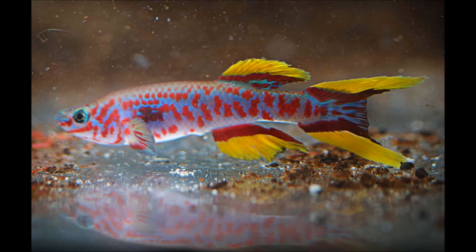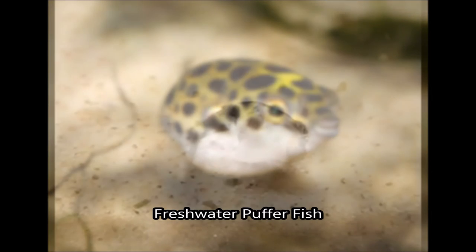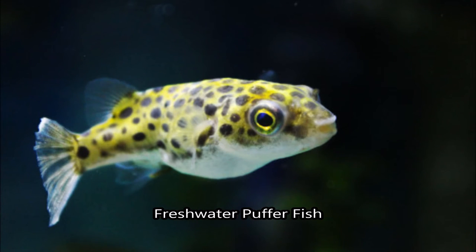Speaking of polka dots, what's better than tiny green ball polka dots that will try to kill its tank mates if they're small enough? Despite its aggressive behavior, the puffer fish is undeniably adorable and turns out to be quite popular. They come in a tiny size, although there are bigger variations if you can't get enough of them.